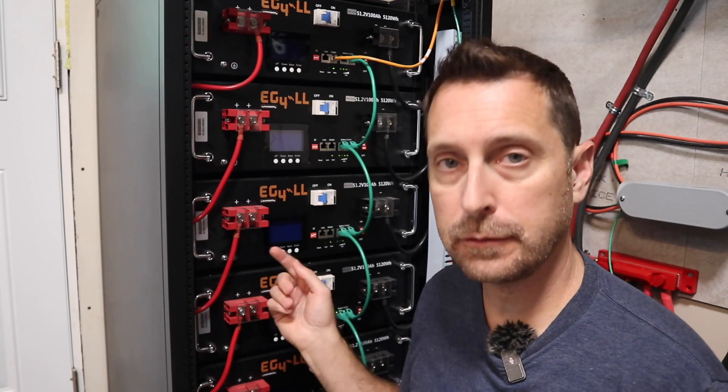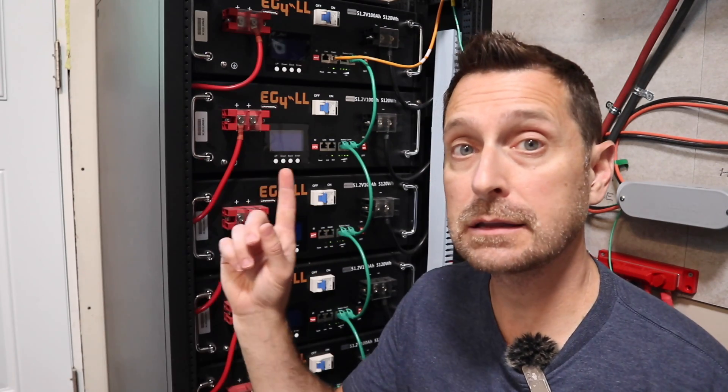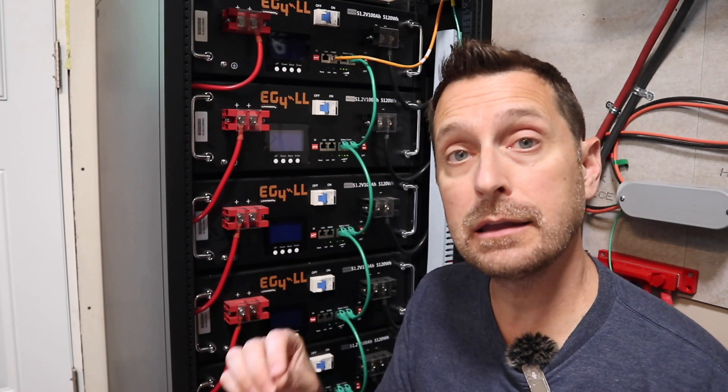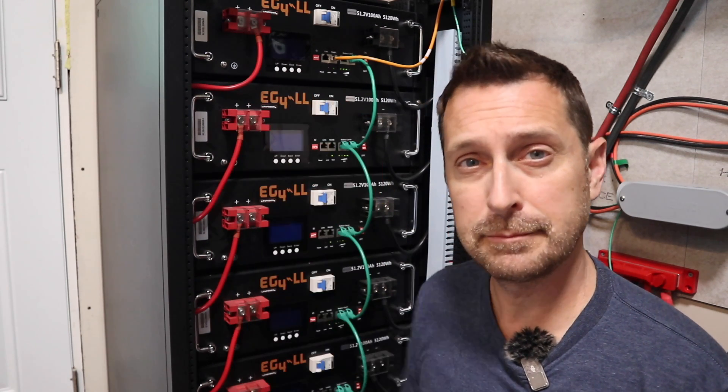As always, all the equipment I use is listed in the video description. Go check out our full installation video on the EG4 6000XP inverters. Have a beautiful blessed day — we'll see you next time. Bye.